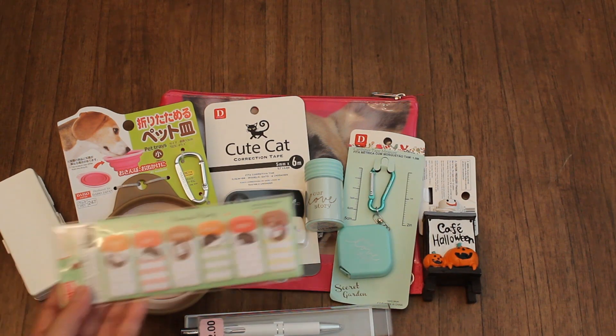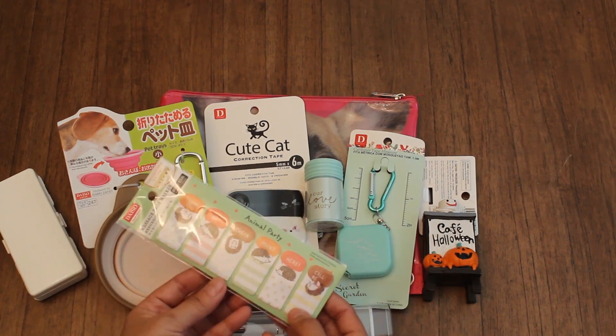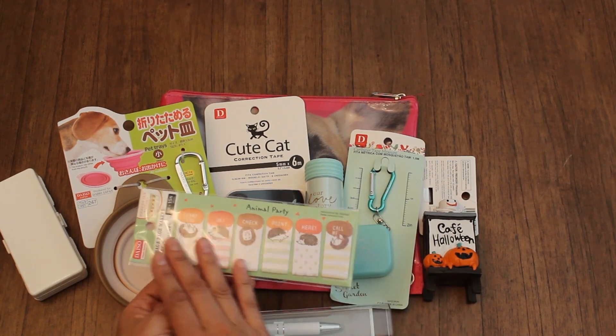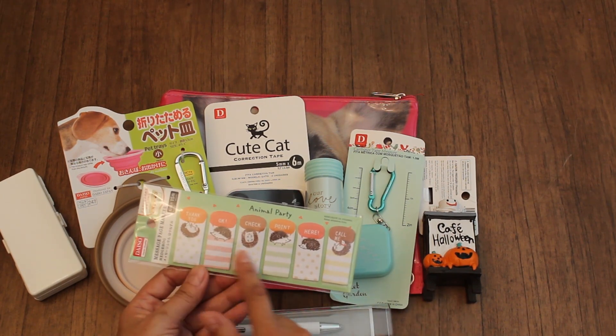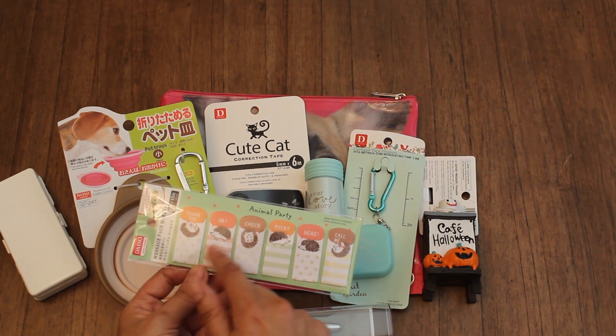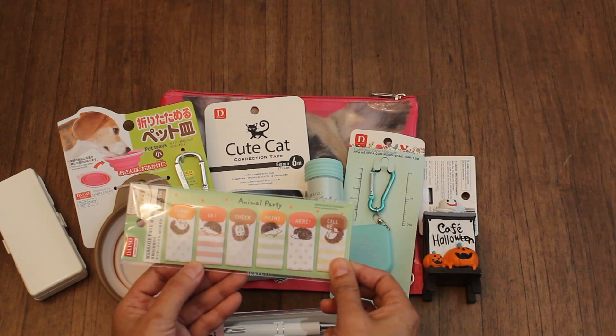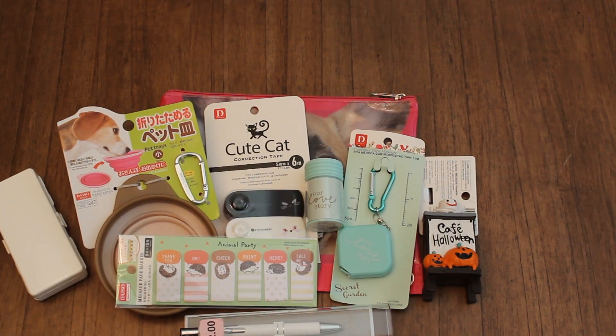I also found these peach flags. I'm actually going to send these to one of my snail mail friends — she loves planning. I love this hedgehog. It has different words like 'thank you,' 'checkpoint,' and 'call me.' So she can definitely use that in her planner.